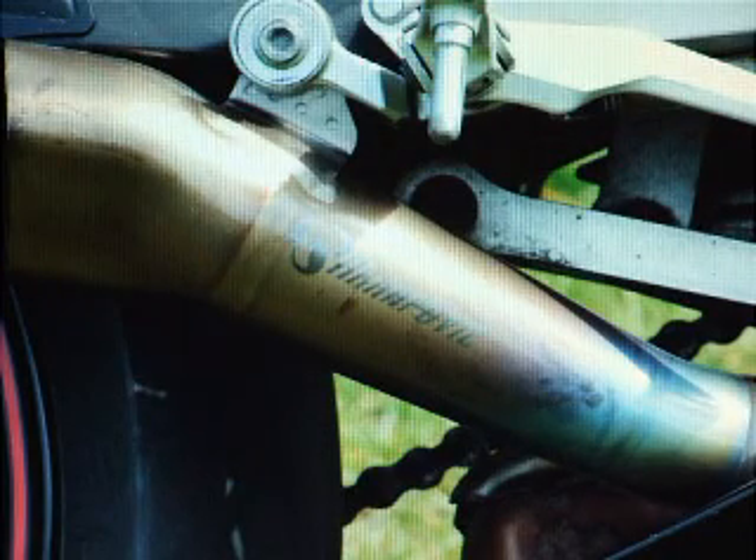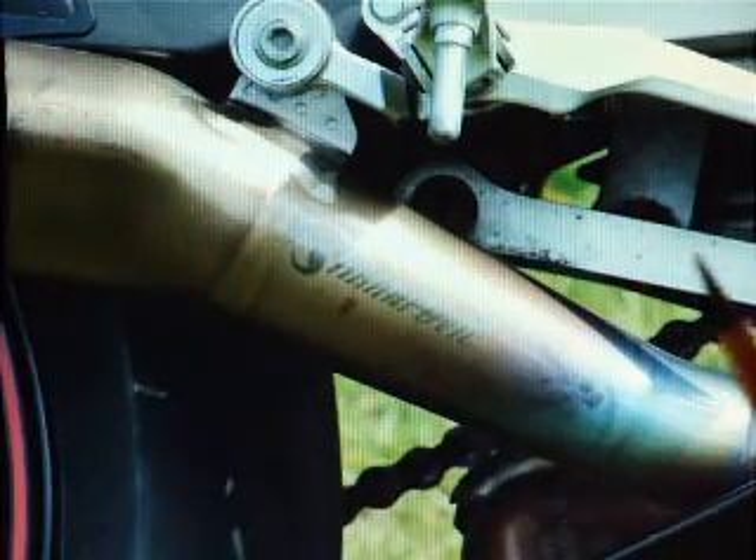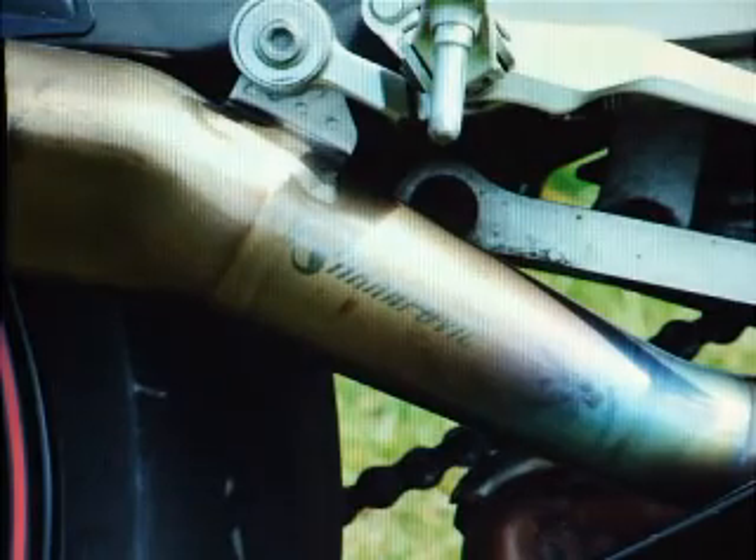This is the titanium sports exhaust system — that's how it's supposed to look, it does end there, that's how it should be. The bike also comes with the original Yamaha exhaust system, which is a little bit longer than that but obviously a heavier sort of item.